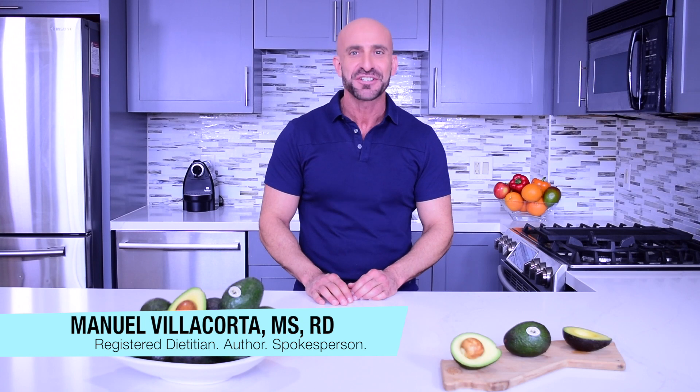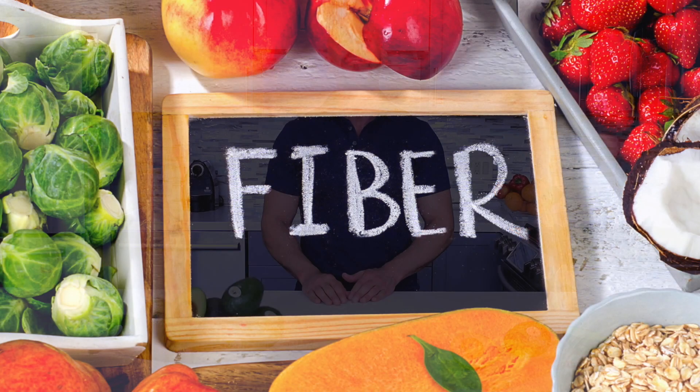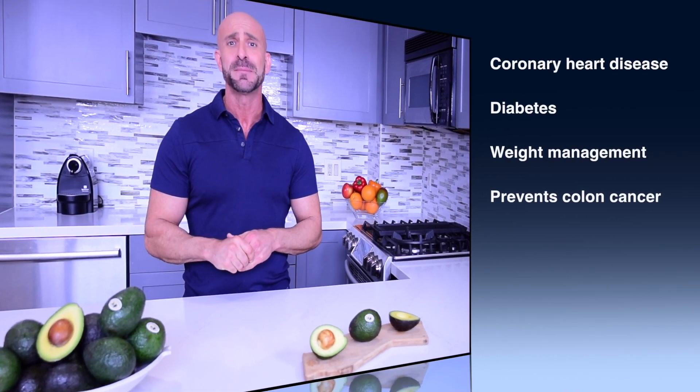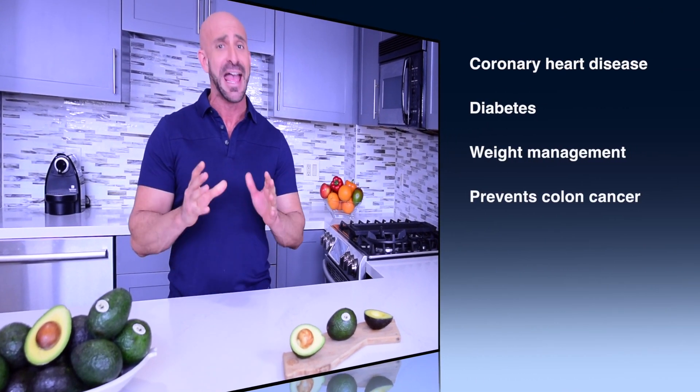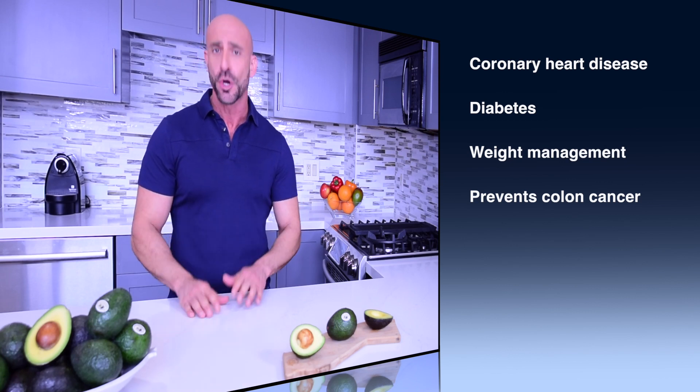Hello and welcome to the fifth video of our series. I am Manuel Villacorta, registered dietitian nutritionist and spokesperson for the California Avocado Commission. Today we're talking about fiber. Dietary fiber has been well known as a benefit to health, from lowering the risk of developing coronary heart disease and diabetes to weight management, and may even prevent colon cancer.